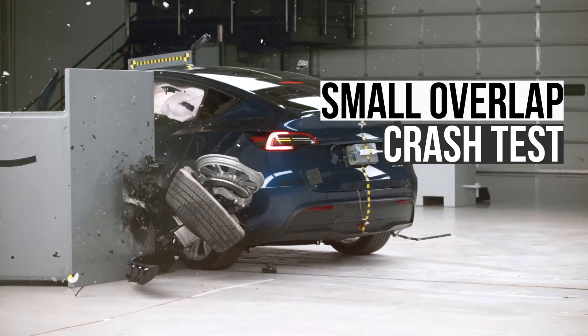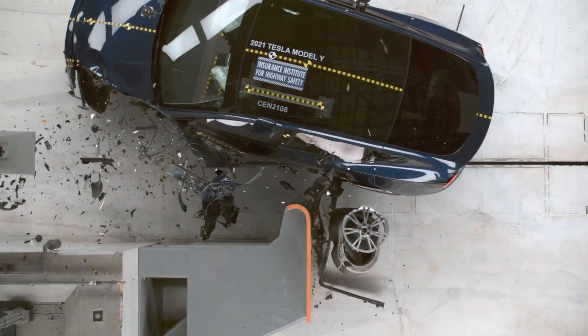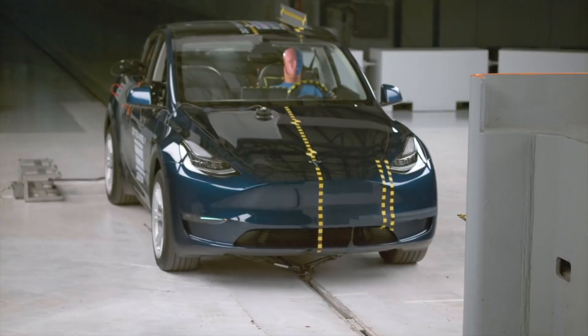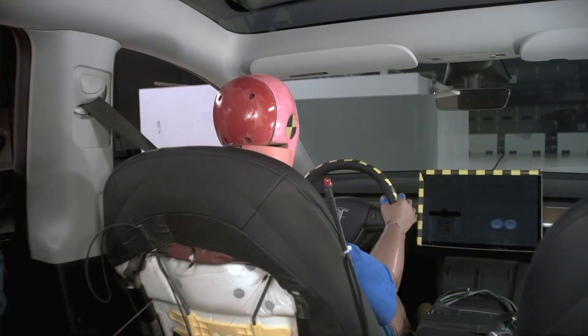This evaluation is a comprehensive and rigorous test that measures the impact of a collision on only 25% of the vehicle's width. This simulation is specifically designed to replicate the effects of a front corner collision with either another vehicle.